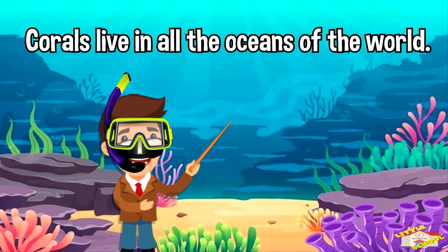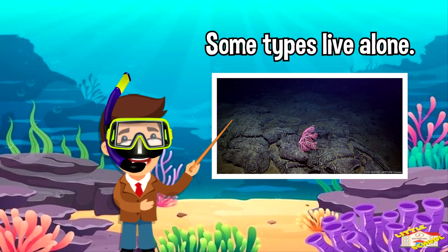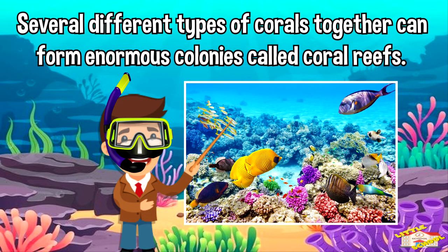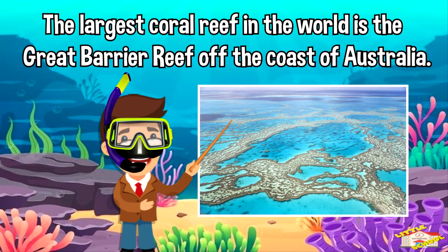Corals live in all the oceans of the world. Some types live alone, while many types live together in groups called colonies. Several different types of corals together can form enormous colonies called coral reefs. The largest coral reef in the world is the Great Barrier Reef off the coast of Australia.